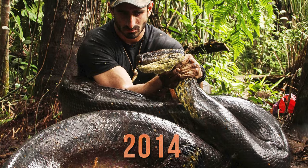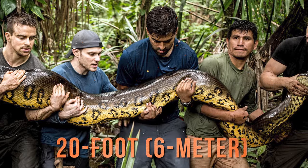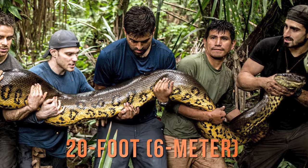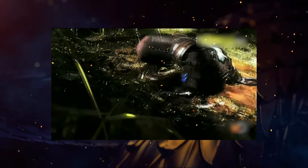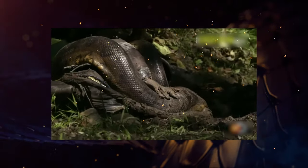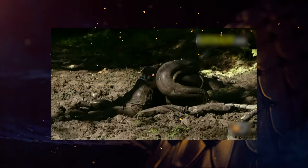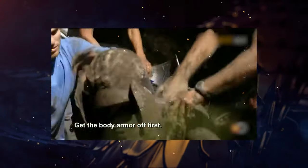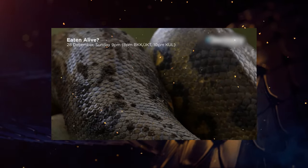In 2014, a wildlife filmmaker named Paul Rosalie attempted to be eaten alive by a 20-foot, 6-meter anaconda for a TV show. He wore a special suit and a helmet with a camera, and covered himself with pig blood to attract the snake. He approached the anaconda in the water and the snake attacked him and wrapped around him. Rosalie said he felt his arm breaking and his blood pressure spiking, and he had to call for help before he suffocated. The crew rescued him and released the snake unharmed.